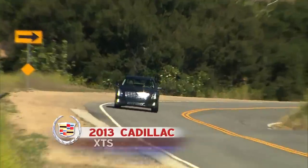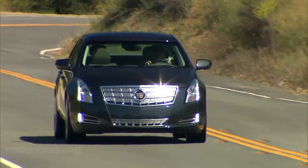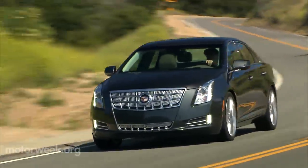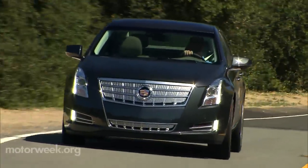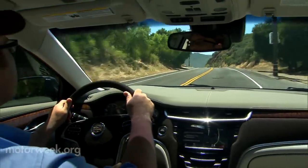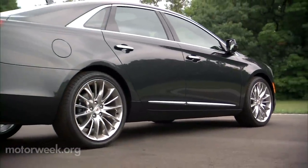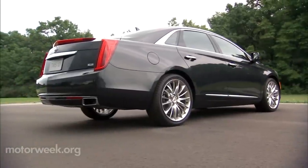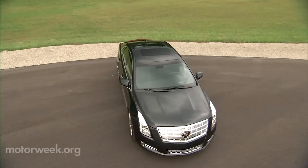The 2013 Cadillac XTS has a lot on its plate. It will carry the torch against leading-edge large luxury sedans like the Mercedes-Benz E-Class, Lexus GS, and Audi A6. But it must also appeal to customers of the two cars it will replace, the full-size DTS and midsize STS. That's also probably why the XTS's overall length of 202 inches is shorter than the DTS and longer than the STS. But even as an in-betweener, it's still longer than global rivals.